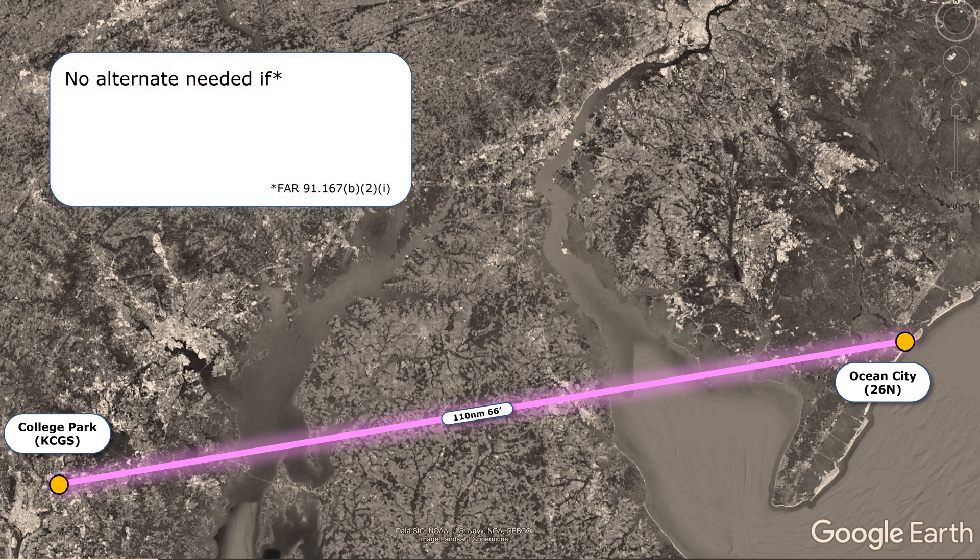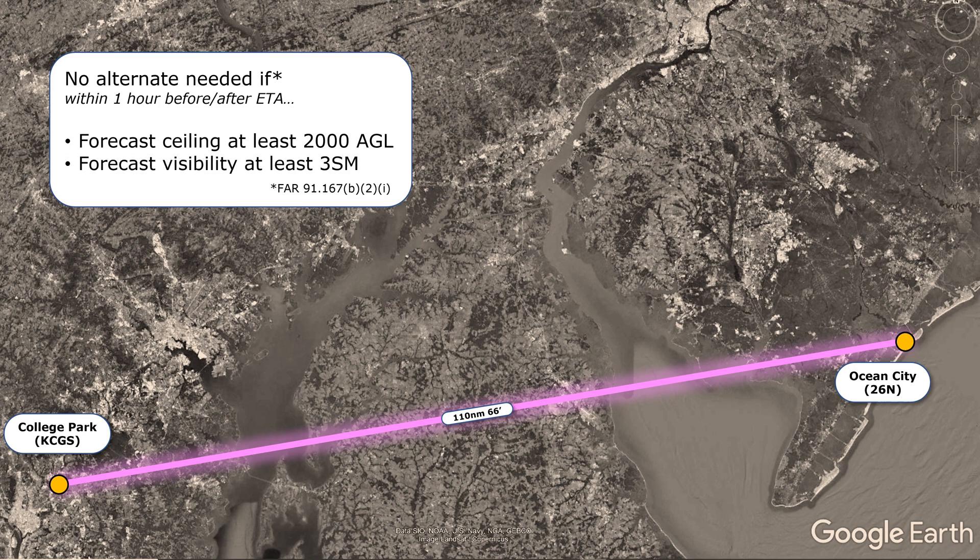FAR 91.167A says that no alternate is needed if, either one hour before or after our estimated time of arrival at the destination, the weather forecast there shows a ceiling of at least 2,000 feet AGL and a forecast visibility of 3 statute miles or more. You'll hear this referred to as the 1-2-3 rule, and this is a great way to remember the requirement.